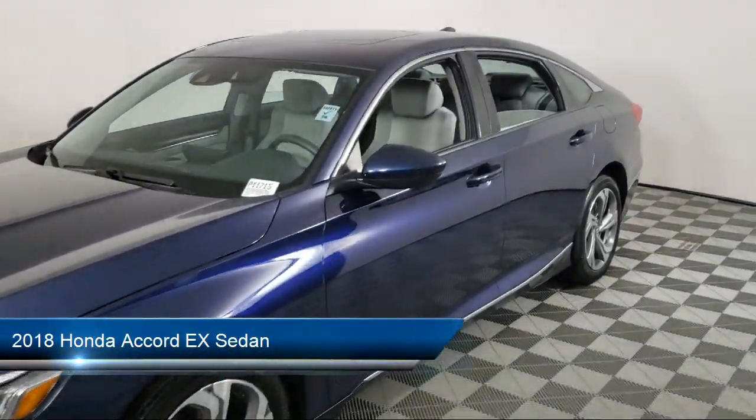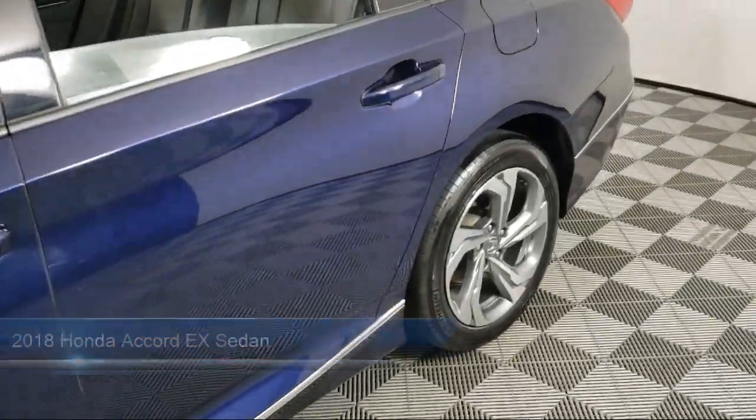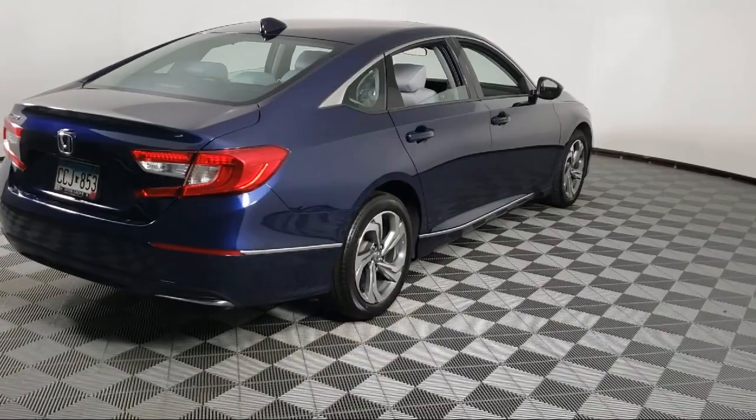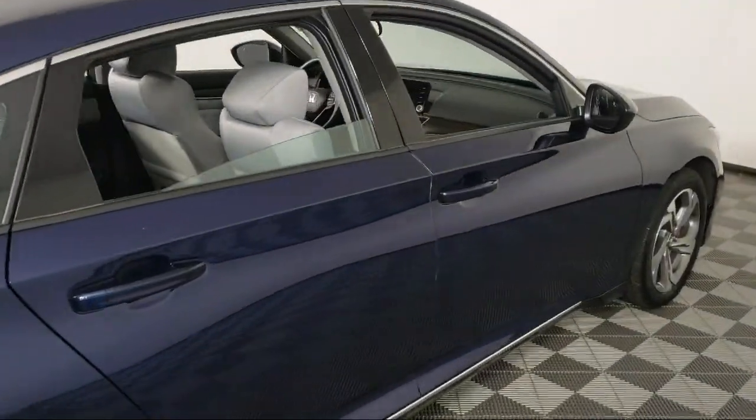It comes equipped with Apple CarPlay and Android Auto, Steering Wheel Controls, Rear View Camera, Heated Front Seats, Dual Front Side Impact Airbags, Auto High Beam Headlight Control, and Sirius XM Satellite Radio.